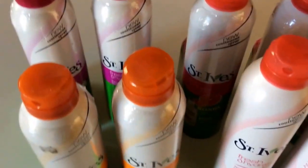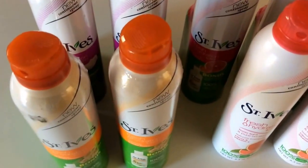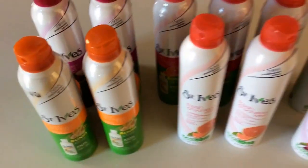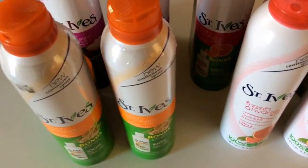Target has a promotion where when you buy any four of these St. Ives sprays, you get a $5 Target gift card. They're priced at $5.99 a piece. However, if you check your Cartwheel today, there's an awesome 50% off Target Cartwheel deal on these St. Ives sprays.